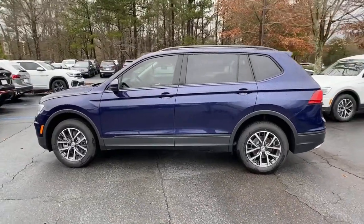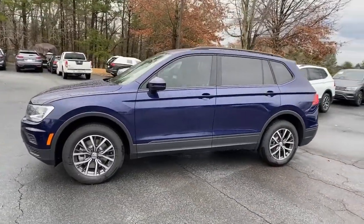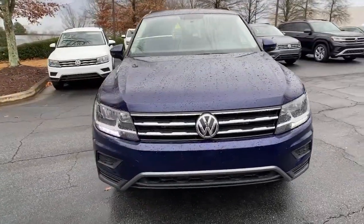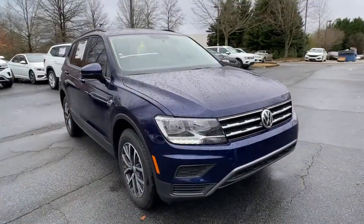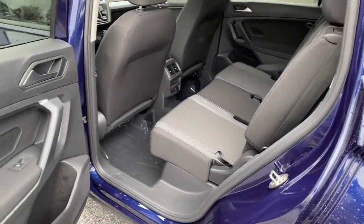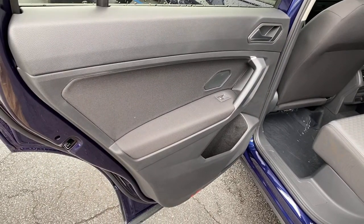These are just some of the great options this vehicle comes with: keyless entry, backup camera, heated mirrors, blind spot monitor, third-row seat, Wi-Fi hotspot, Bluetooth connection, steering wheel audio controls, aluminum wheels, and stability control.